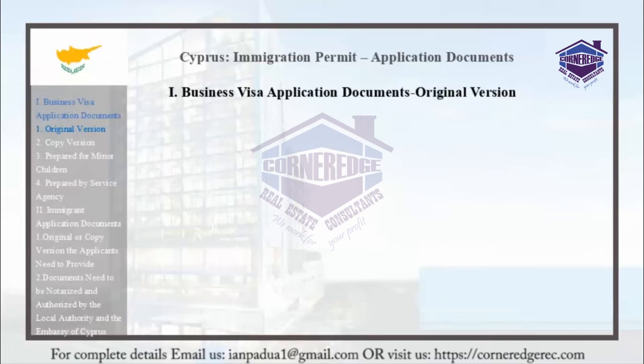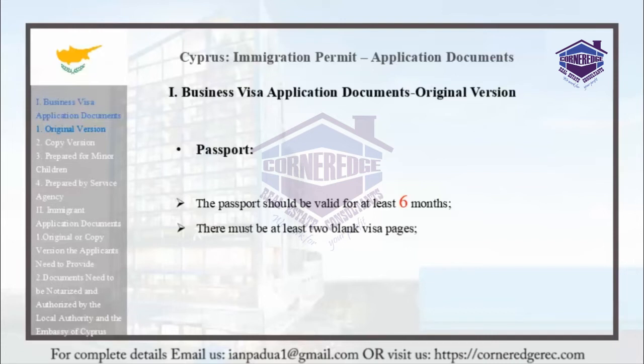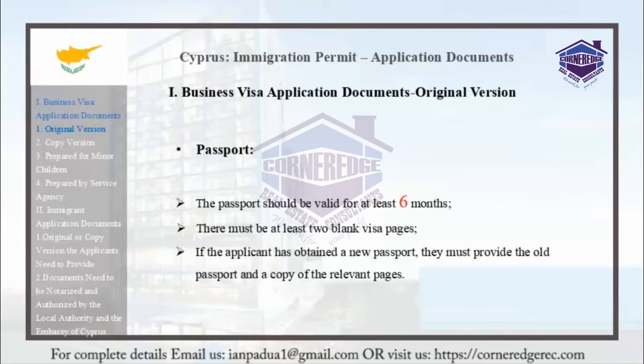The applicant must provide their passport, which should be valid for at least 6 months. According to Article 6, Section 2, it must also have at least 2 blank pages, issued by the Ministry of Interior in March 2016. If the applicant has obtained a new passport, they must also submit the old passport.